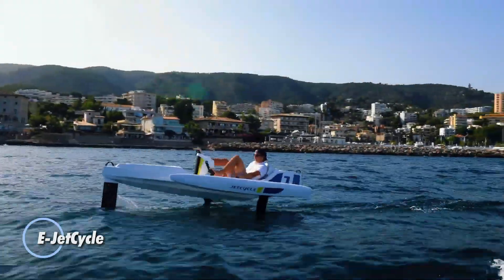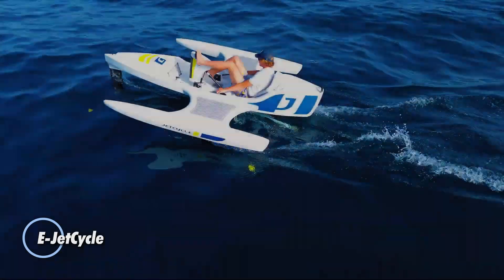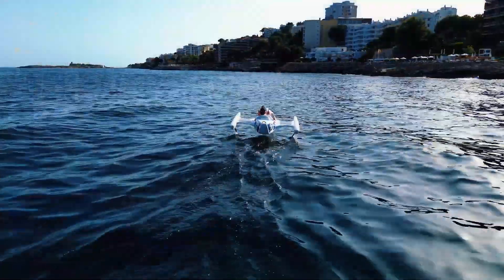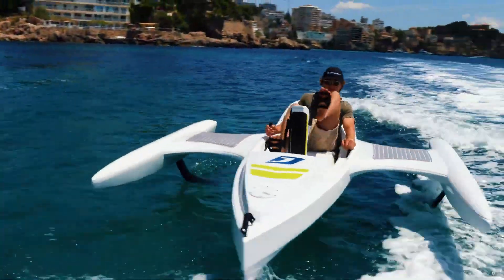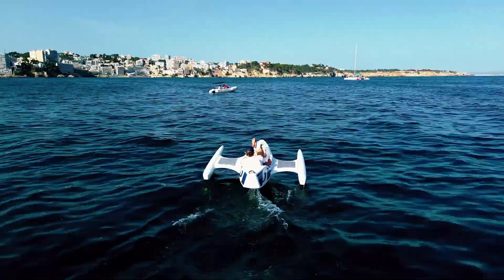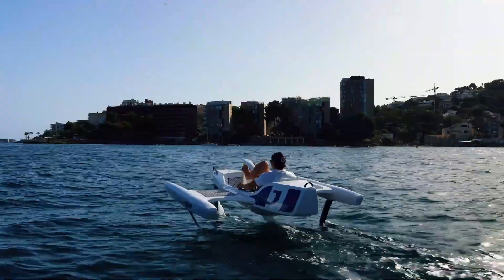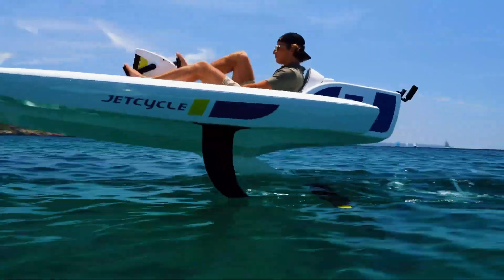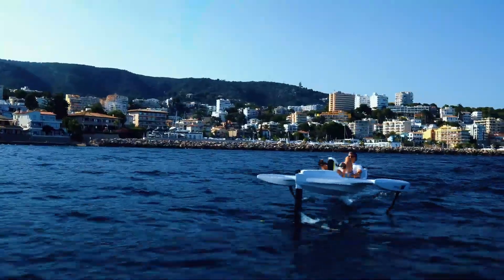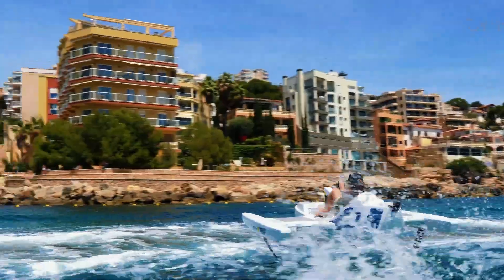The E-Jet Cycle is an innovative hydrofoil watercraft that redefines the thrill of riding on water. This cutting-edge vessel combines the dynamic experience of cycling with the exhilaration of flying above the waves. Unlike conventional watercraft, the E-Jet Cycle allows you to glide effortlessly over the water using a combination of pedal power and a whisper-quiet electric motor.